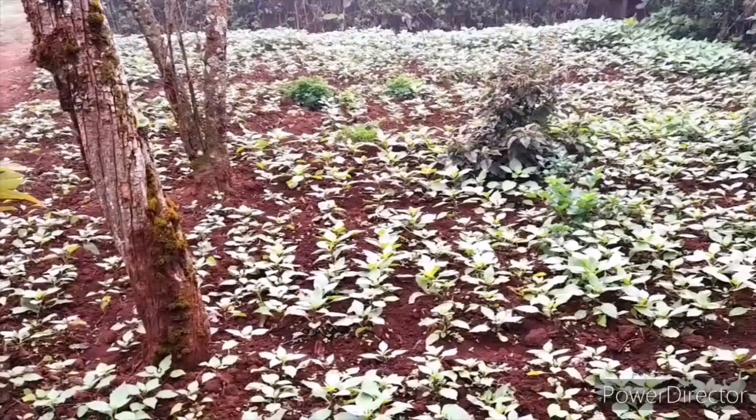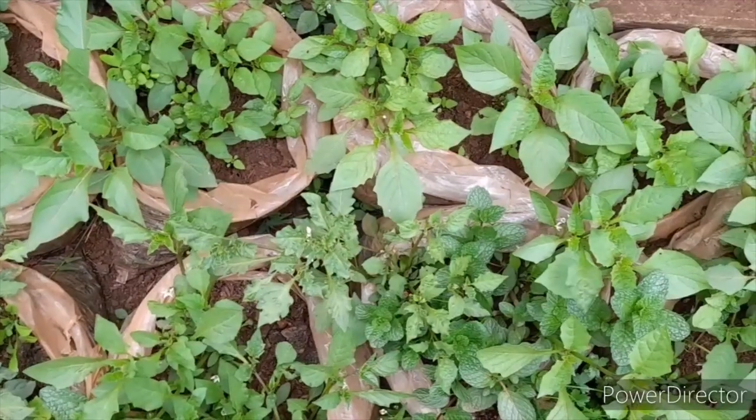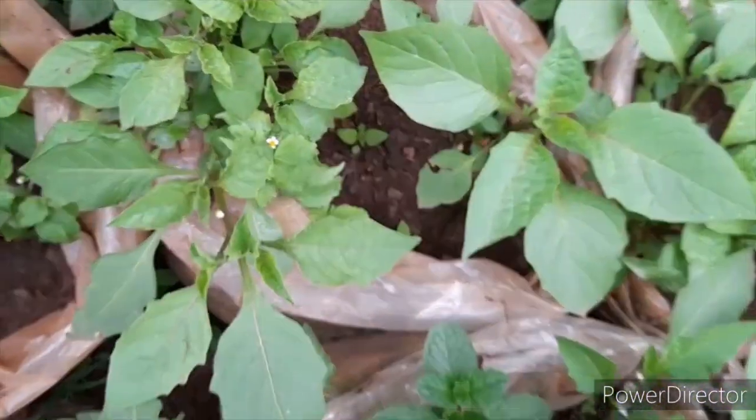Good morning farmers. It's a very cold and chilly Thursday morning. You have two jackets, gumboots, a hat, and a hood to keep you warm — but what about your crops? You can see how cold the weather is today. This is fog, like you know it is in Limuru. The crops are trying to survive.